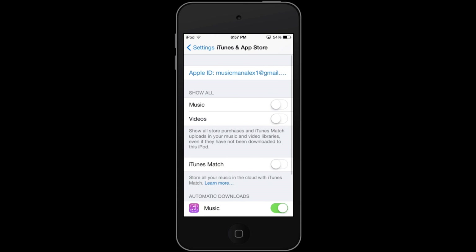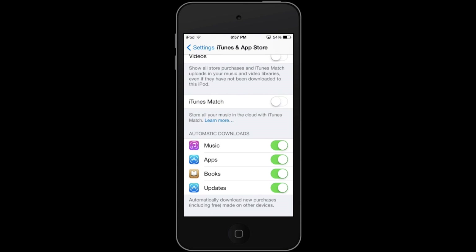Once this opens you'll want to scroll down and under Automatic Downloads you have the choice of Music, Apps, Books, and then the most important one is Updates — make sure that is checked.